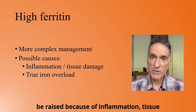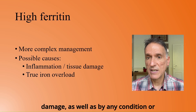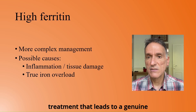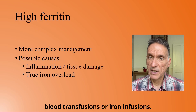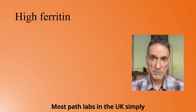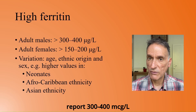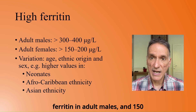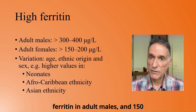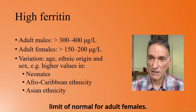Ferritin levels can be raised because of inflammation, tissue damage, as well as by any condition or treatment that leads to a genuine increase in iron stores, for example blood transfusions or iron infusions. Most path labs in the UK simply report 300–400 mcg per litre as the upper limit of normal for ferritin in adult males, and 150–200 mcg per litre as the upper limit of normal for adult females.